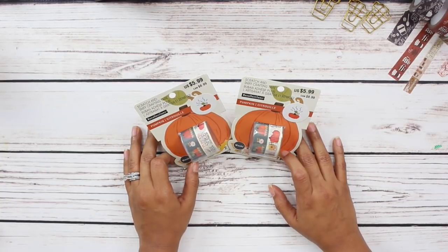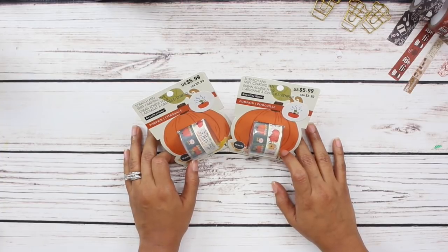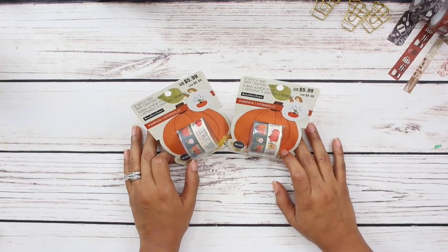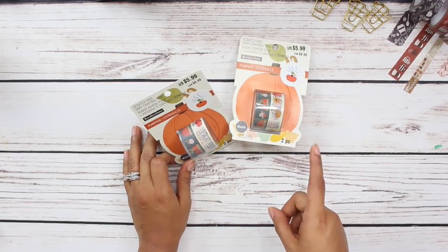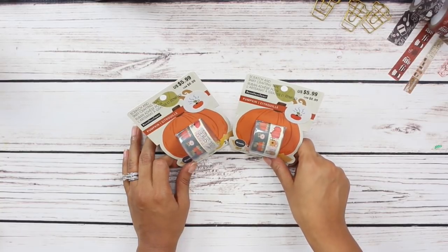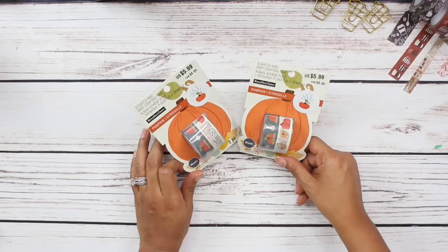Michaels was having their lowest price of the season sale and I did share that info on Instagram. If you follow me on Instagram, I always post when I know about sales on my Insta stories. So I did share and so many of you guys reached out to me saying thank you so much because there was a ton of stuff on sale.